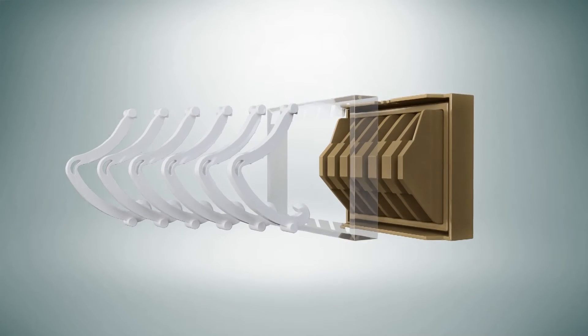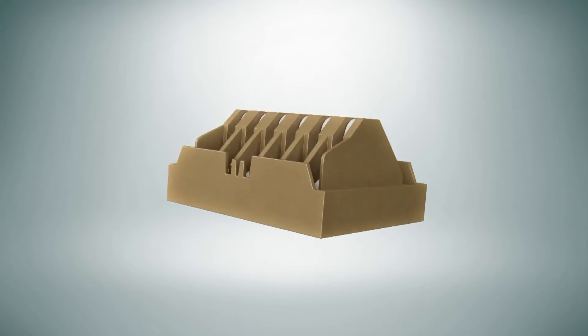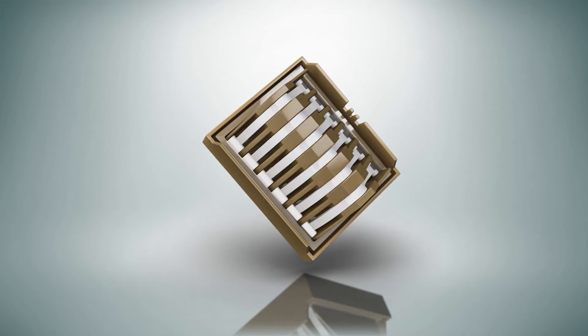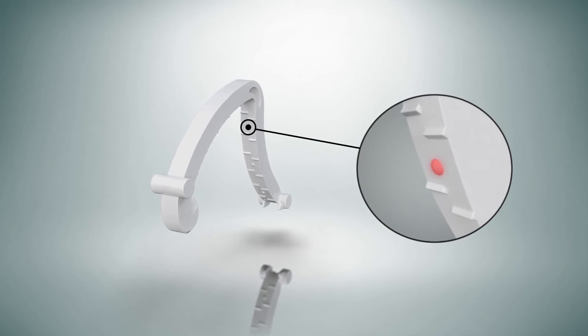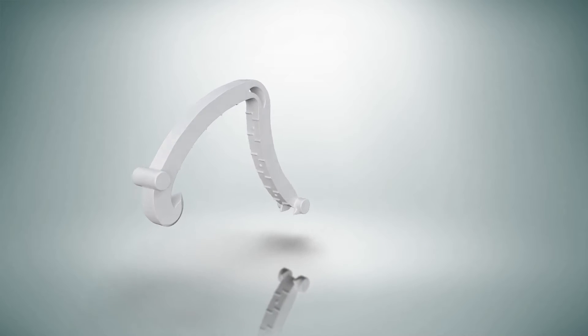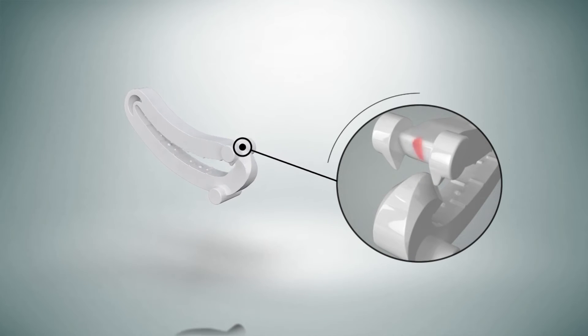Each cartridge contains six clips. The main advantage of Metaclip is a circular protrusion that prevents slipping after ligating the blood vessel. It is a patented technology of MetaBioMed Company Limited.